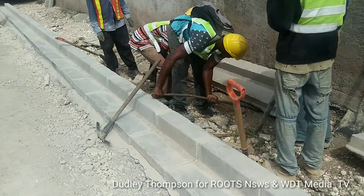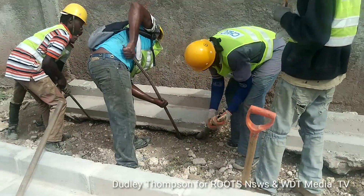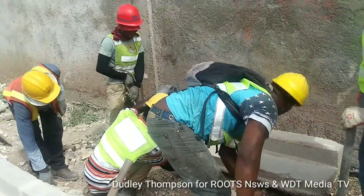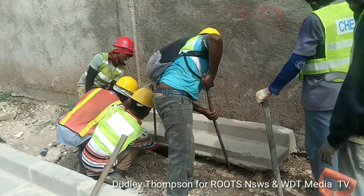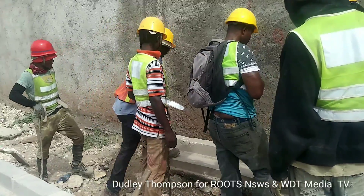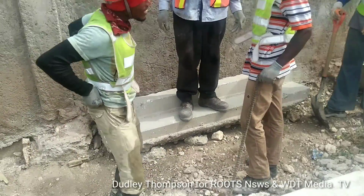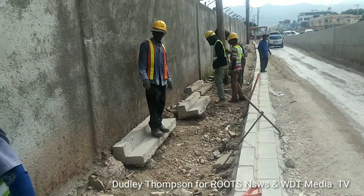Work is now on, as you can see here. We are moving back the concrete here. The workers here on location are getting these blocks back so they can start the task of constructing the sidewalk here on location.